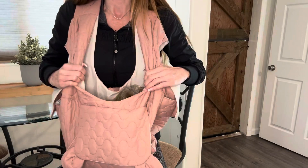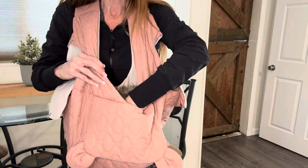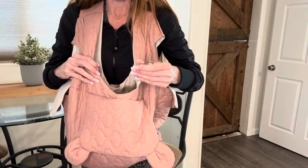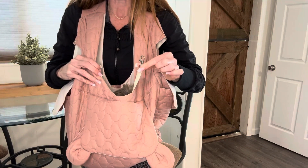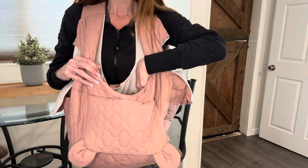Additionally, the wide opening here on top makes it very easy to get Sadie in and out. To ensure Sadie only comes in and out when I want her to, there is a tether strap here which attaches to her harness to ensure that she stays securely inside the backpack until I'm ready for her to get out.